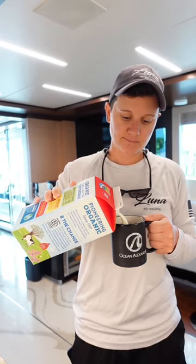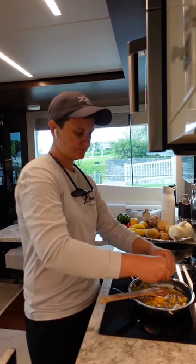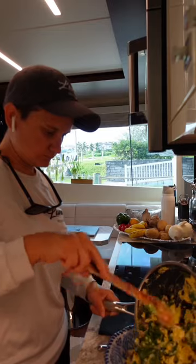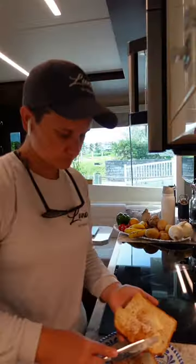Day in the life as a chef on a yacht. For breakfast this morning, I'm making scrambled eggs with sausage, spinach, and cheese. We picked up some local Bahamian bread that I'm going to toast up and spread with butter.